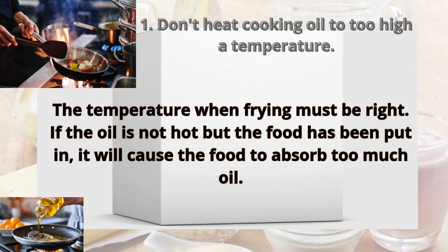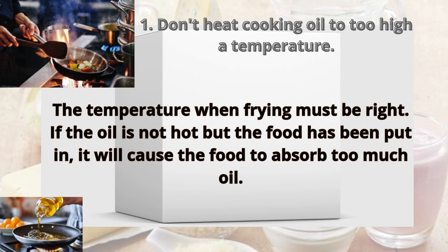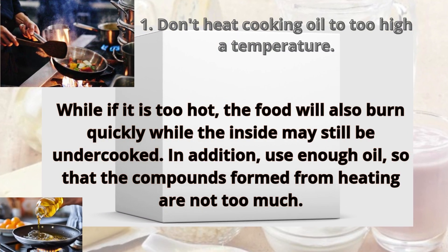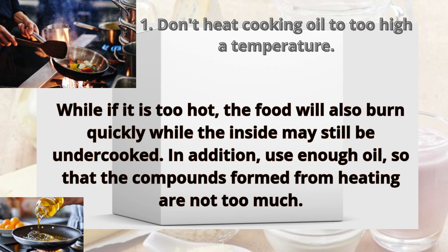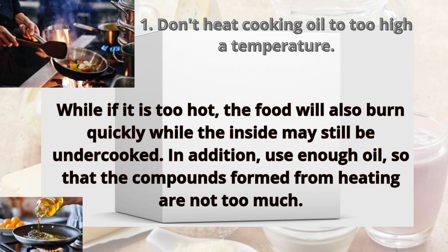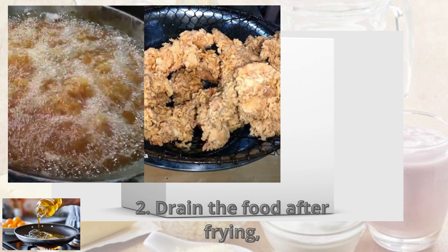Tip one: don't heat cooking oil to too high a temperature. The temperature when frying must be right. If the oil is not hot enough when the food is put in, the food will absorb too much oil. If it is too hot, the food will burn quickly while the inside may still be undercooked. In addition, use enough oil so that harmful compounds formed from heating are not too much.